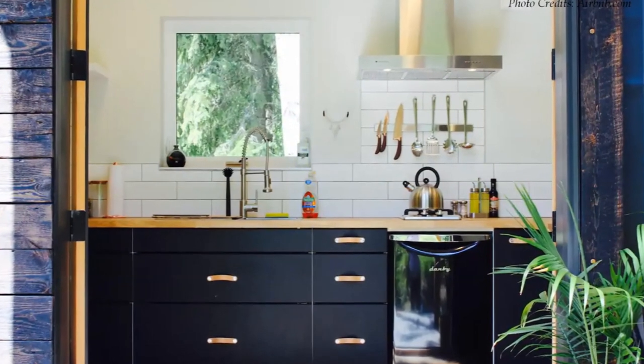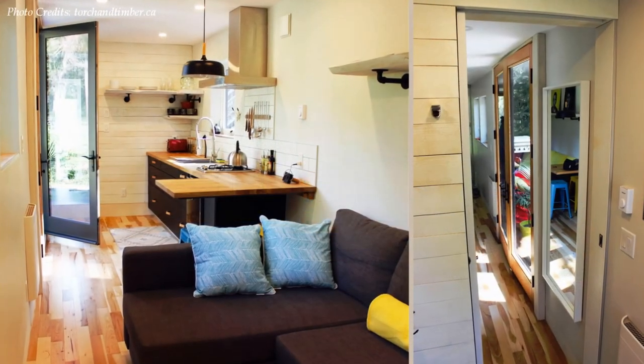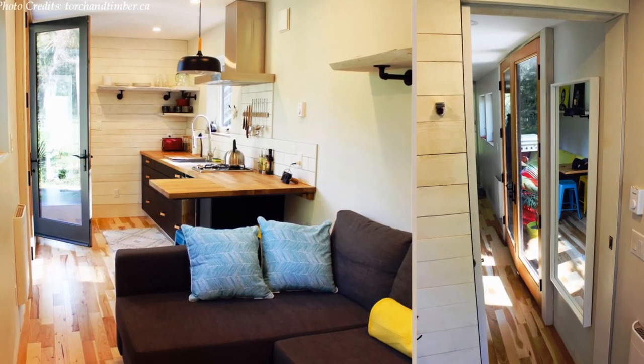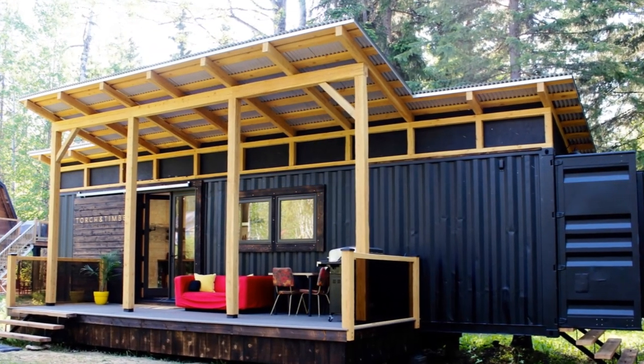The interior is painted white to make the space appear bigger and brighter, eliminating that claustrophobic feel of living inside a container box.